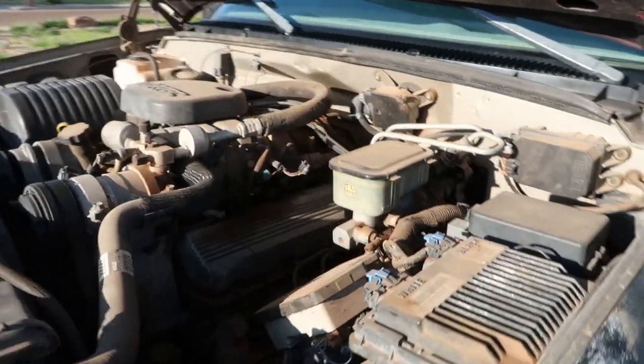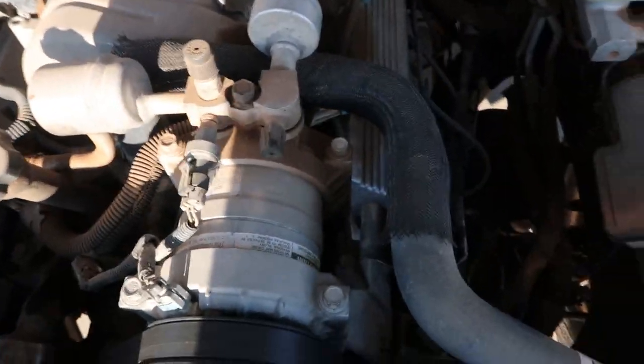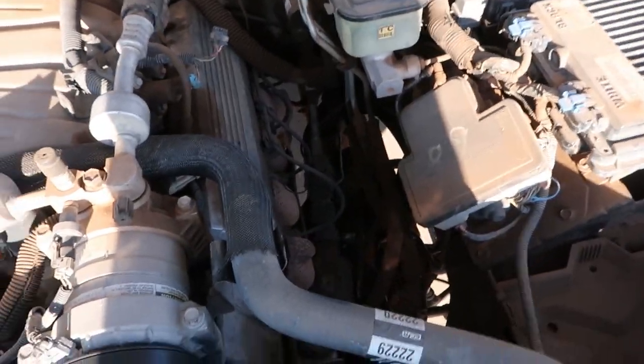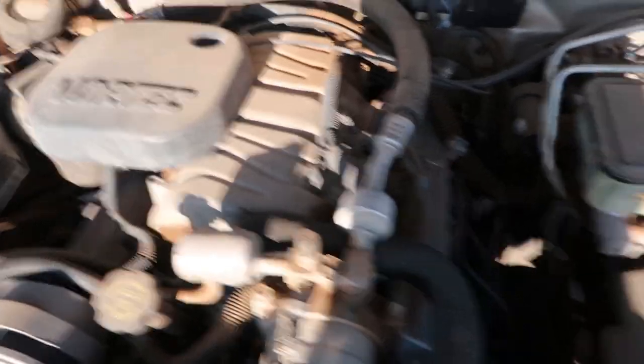My dog's a German Shepherd and he sheds like no other dog, and I have leather in the Golf, so I don't want him in there. But in the truck I don't care — he's in the back and he loves it. I'll show you guys the motor real quick — it's not like there's much to see. It's a big old jambo motor, big block, all dusty.